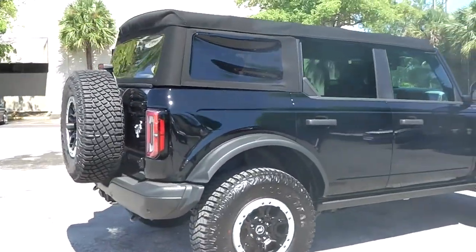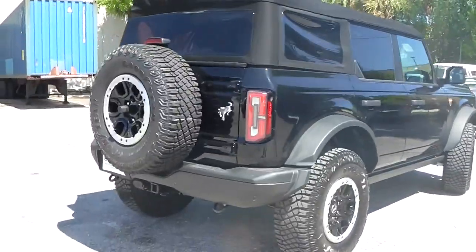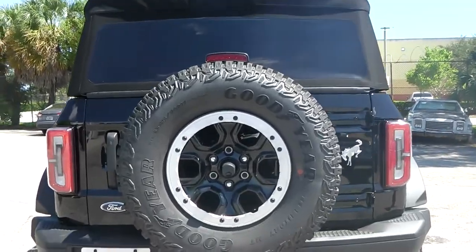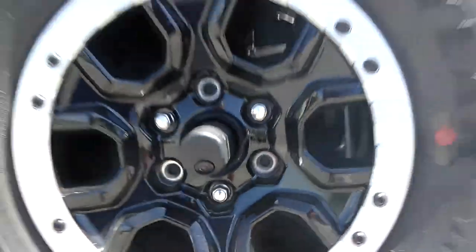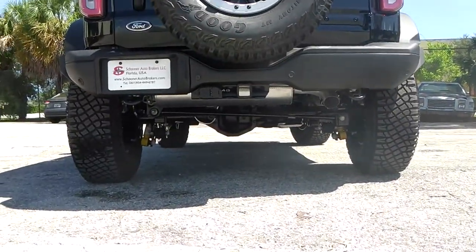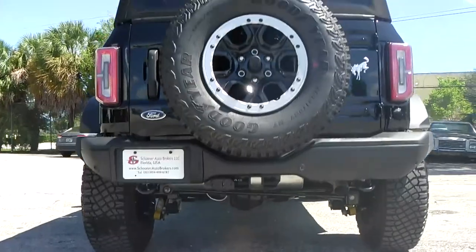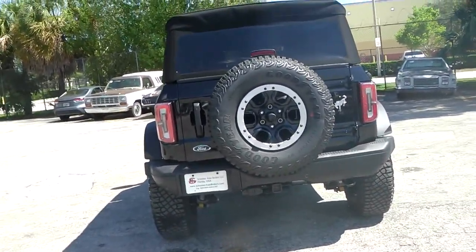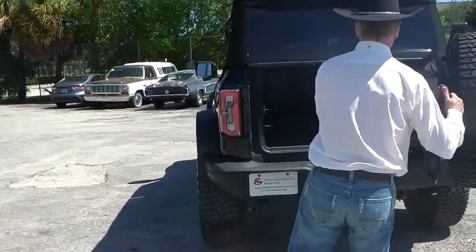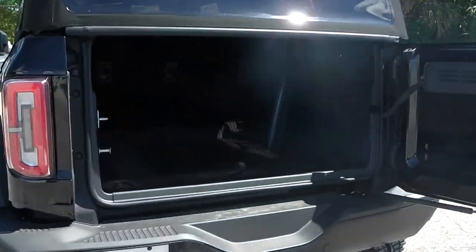Let's check out the trunk. It has the tow package, the spare wheel. You can see the camera — it has a 360-degree camera — and you can see this one sits pretty high. Inside the trunk there's plenty of space. It only has two rows; this is not the soccer mom's car.